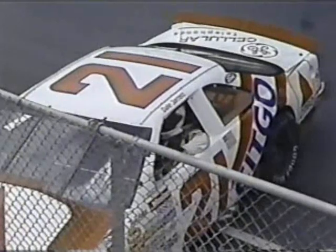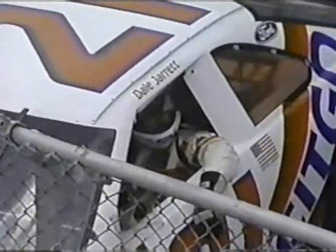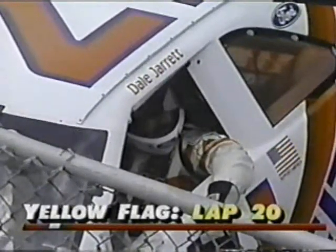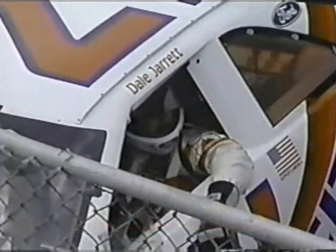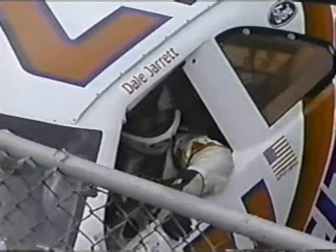When they go up on the outside in turns one and two, it's much more severe than it is in three and four. It seems to be a wider groove than three and four. But when they go high in one and two, they really get out of it. Buddy, if we get a shot of turn one, there are some cracks that run parallel to the racetrack, just above the bottom lane. And I think that's why you have more trouble in one and two than you do in three and four.